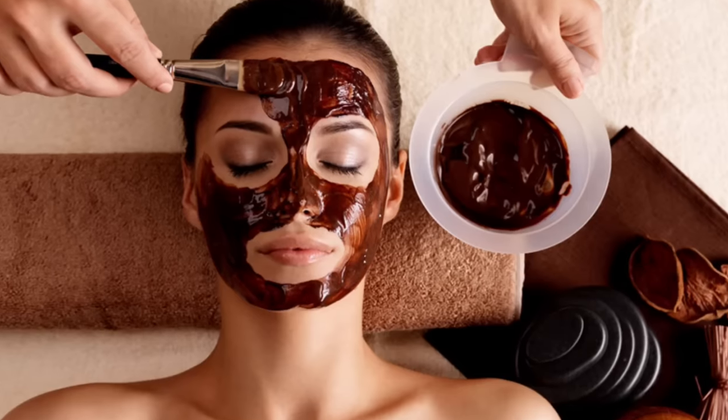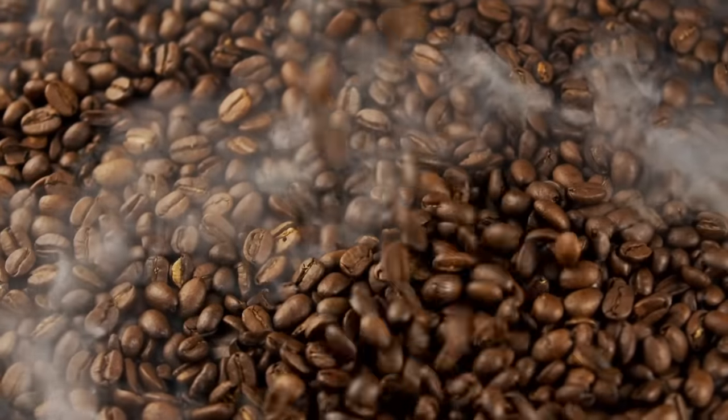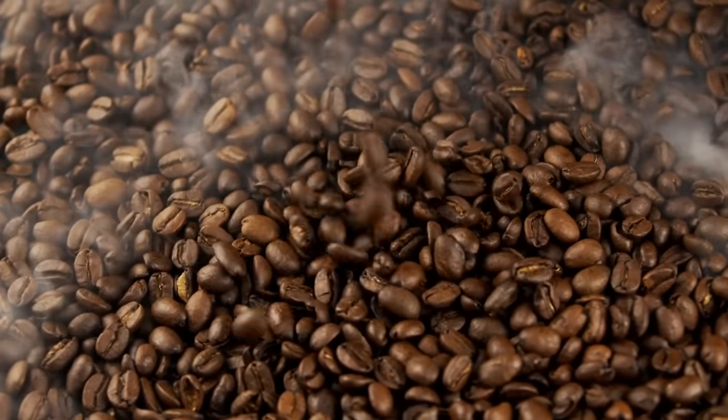Hi, this is Dr. Vivek from vherbal.in. In this video I would like to talk about benefits of applying coffee on our skin. Applying coffee means actually caffeine — we have to apply caffeine on our skin and it can help us.